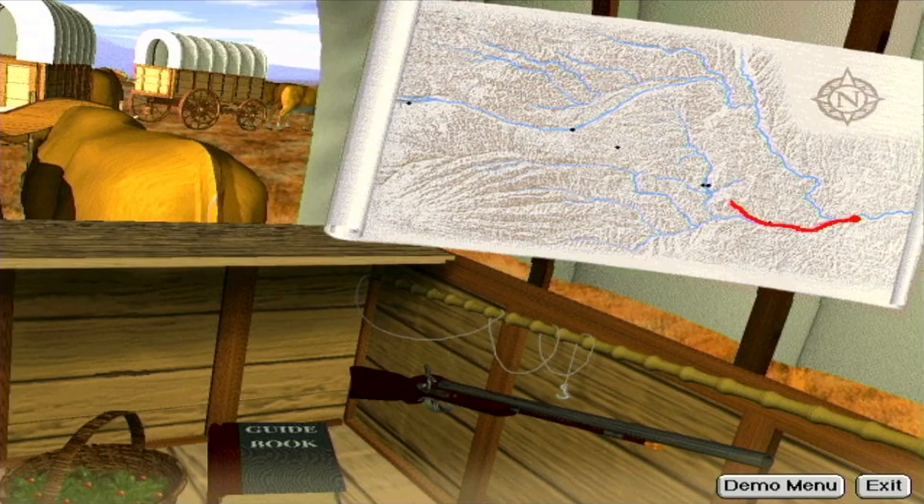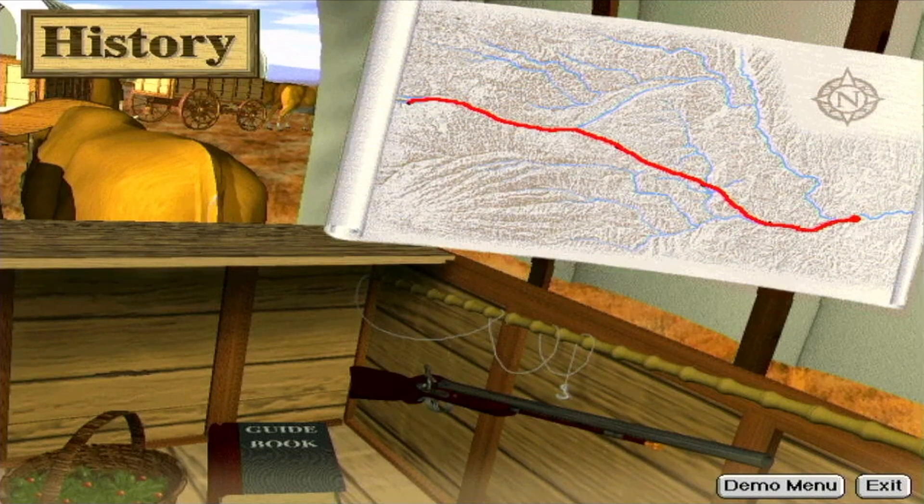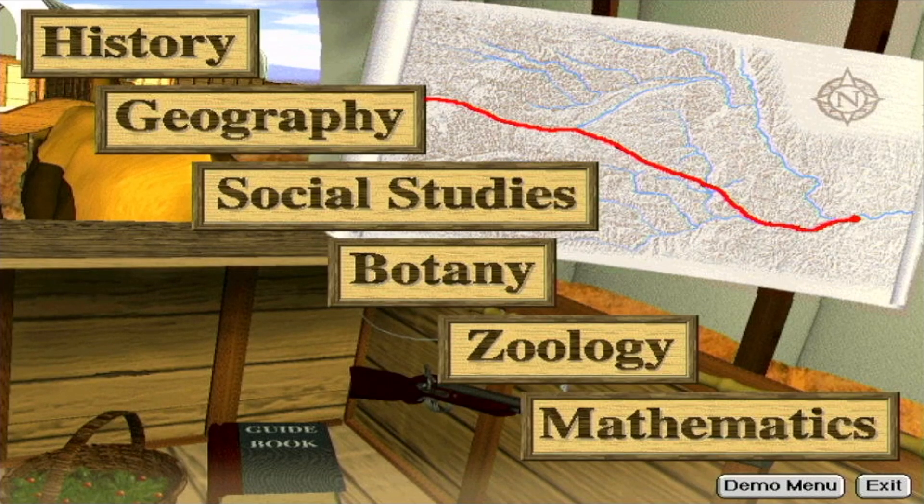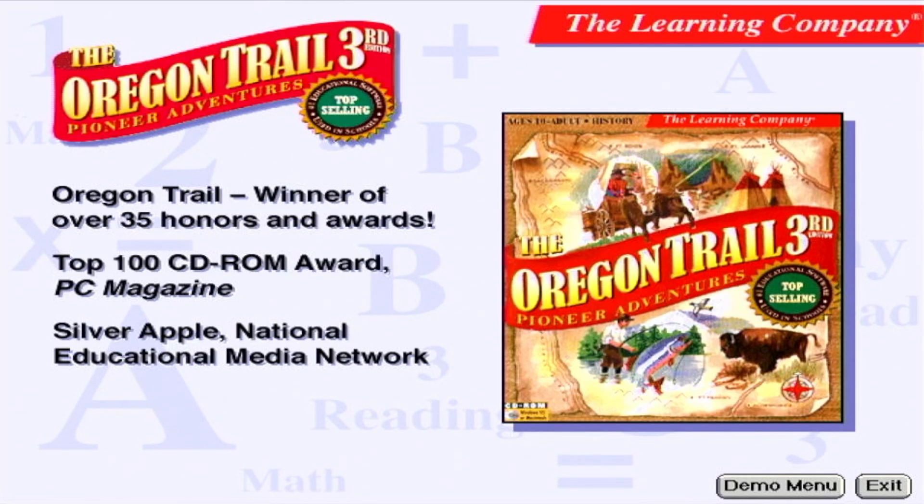Will you make it from Missouri to Oregon in the 1850s? Will you survive the hardships along the way? You'll need to hunt for buffalo, fish for salmon, barter for food and clothing, and cross treacherous rivers. On your journey, you'll learn history, geography, social studies, botany, zoology, mathematics, and many other skills in this amazingly lifelike simulation of one of the great chapters in U.S. history. Relive the real-life adventures of the rugged pioneers in the Oregon Trail Third Edition Pioneer Adventures, a classic program that gets even better.